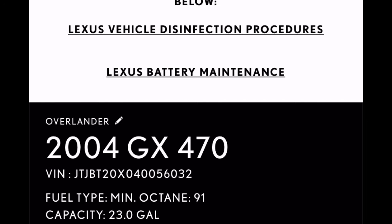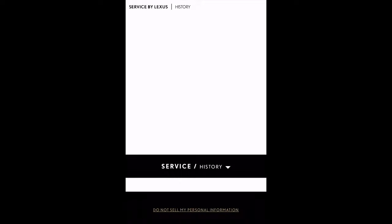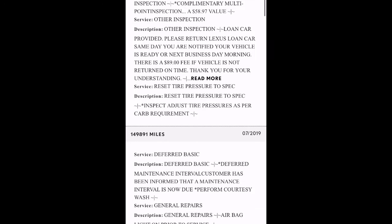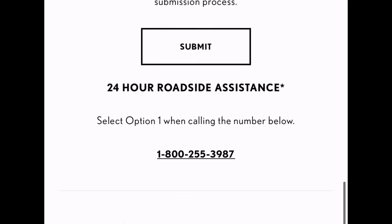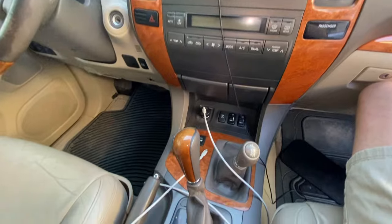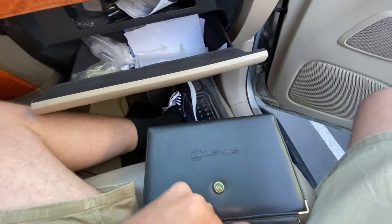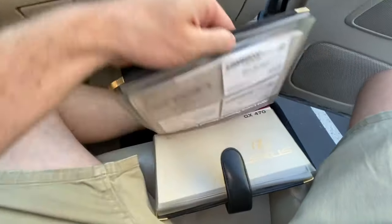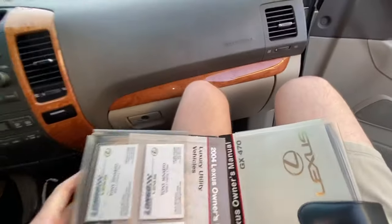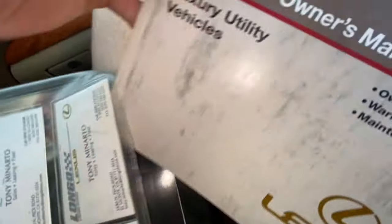Number three: service history. Get a Carfax report. You can also go on the Lexus driver's site, add the VIN to your garage, and it'll show what Lexus has on record. You can also call Lexus corporate for service records. If the seller claims service was done, always ask for paperwork. If they lost it, try calling the shop they mentioned. Gaps in service history give you negotiation room.